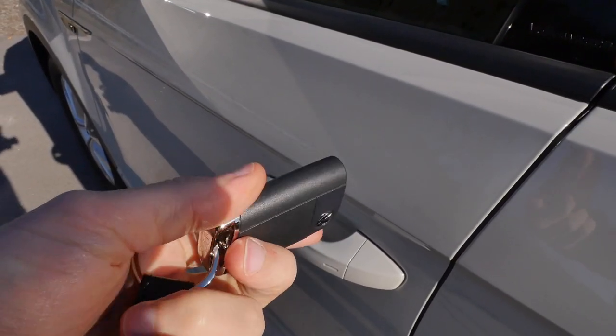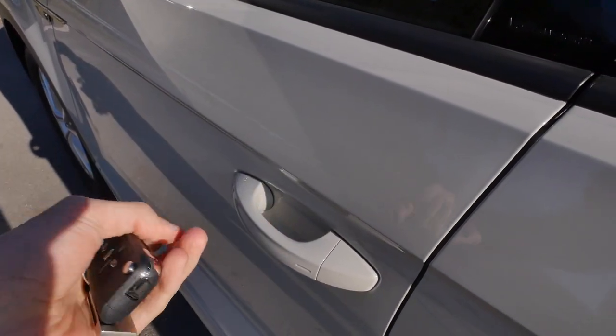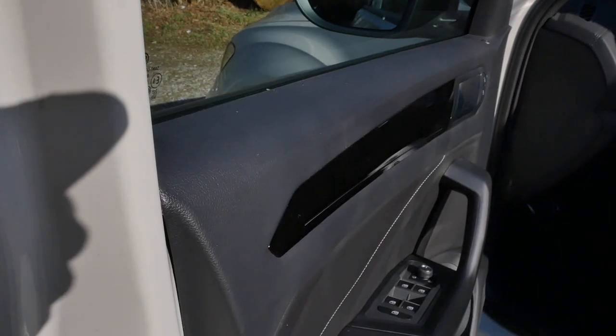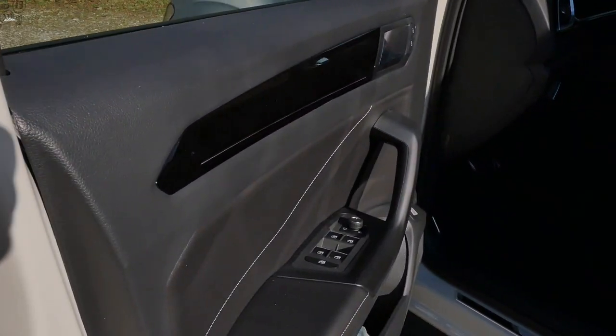The T-Roc still gets the classic Volkswagen key, and I think it's better than the new high-glossy black one. Door-closing sound — we have heard that better. Main criticism for the interior: hard plastic at the inside of the doors.